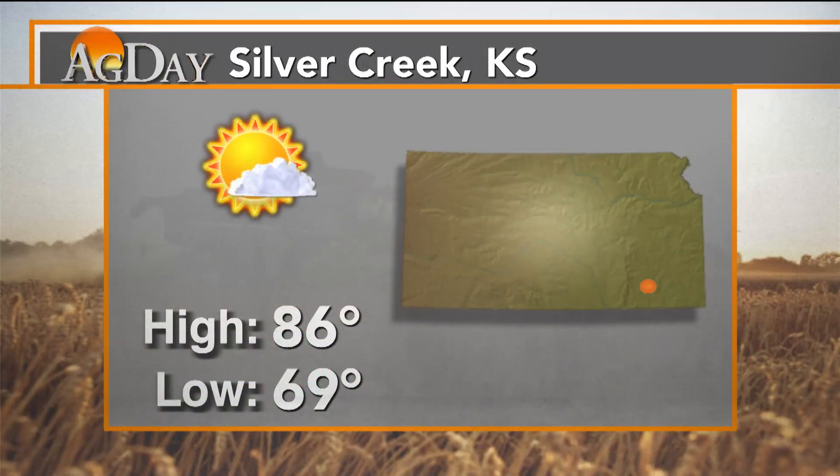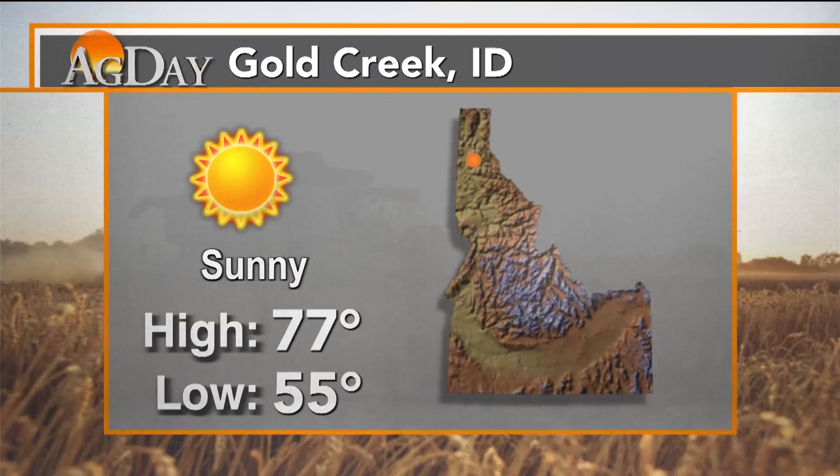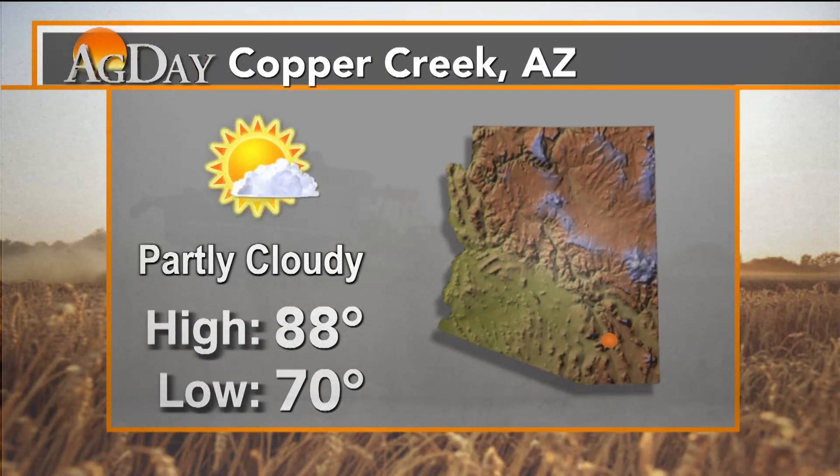Silver Creek, Kansas: 86 degrees and a low of 69 degrees. Gold Creek, Idaho: 77 degrees and a low of 55 degrees. And Copper Creek, Arizona: 88 degrees and a low of 70 degrees.